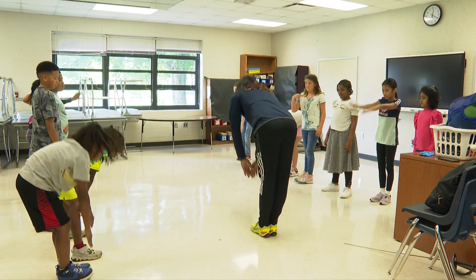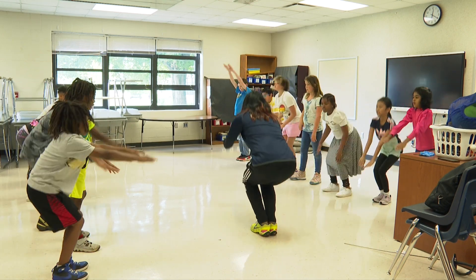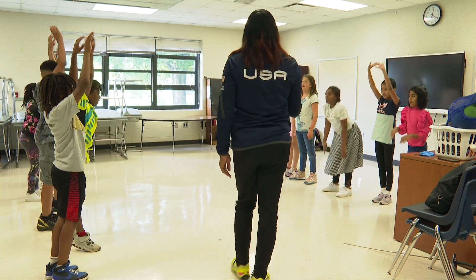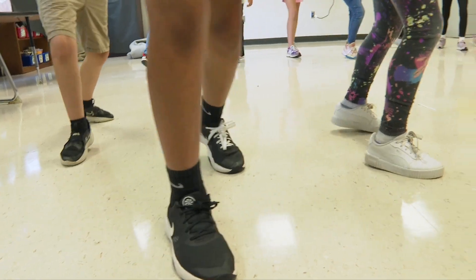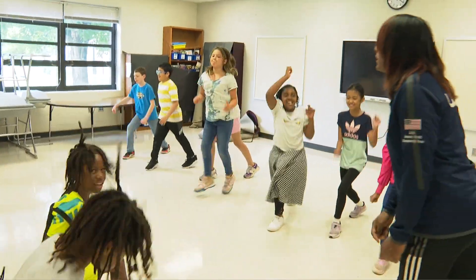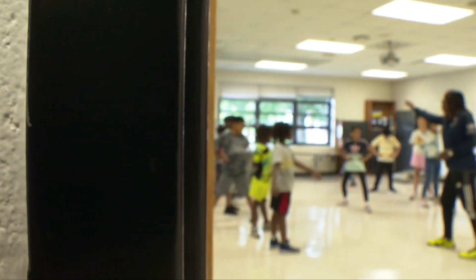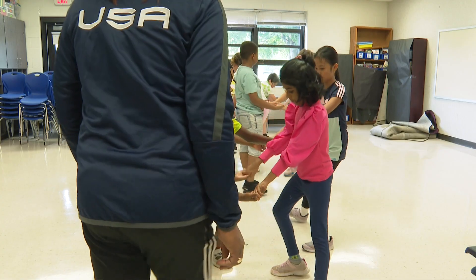Up, over, squat, back. They are learning the techniques of fencing. Bounce, now turn. So we start off with footwork, conditioning, and then by the end of it they get to actually practice. But they have to learn the basics before they get to the final part.